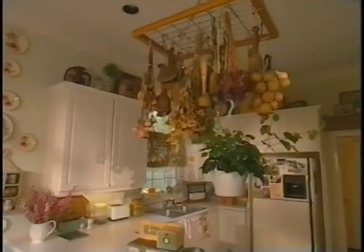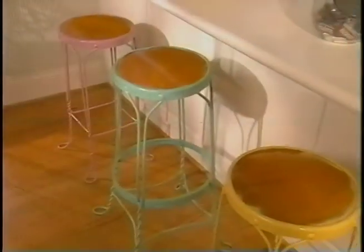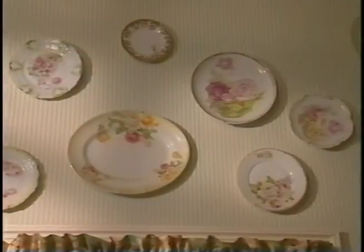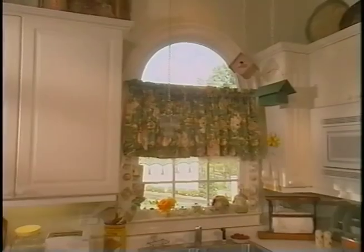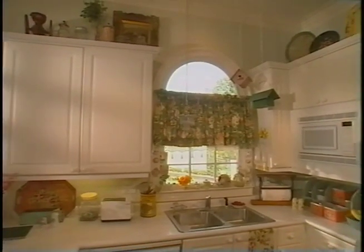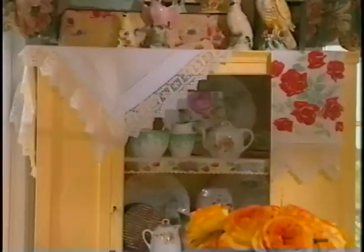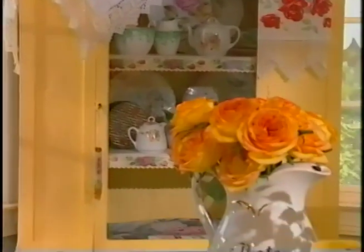Ice cream shop colors, vintage floral fabrics, and mix-and-match furnishings. Hi, I'm Mary Emmerling, and today on Country at Home we'll see how this charming country kitchen in Atlanta was created by combining all these elements. Outside of Atlanta, ice cream shop colors have been combined with a treasured collection of floral items to create a kitchen that is abloom with charm. I visited with Cheryl Alexander and discovered her cottage-style kitchen has more florals in it than you might find in a greenhouse.